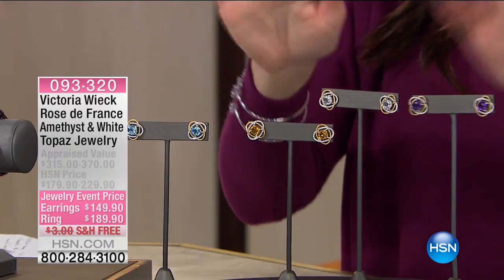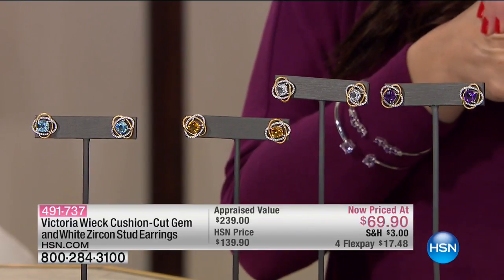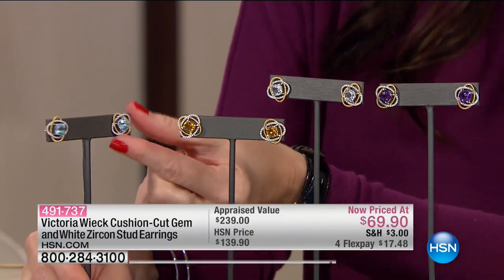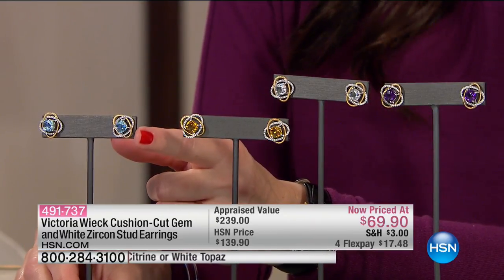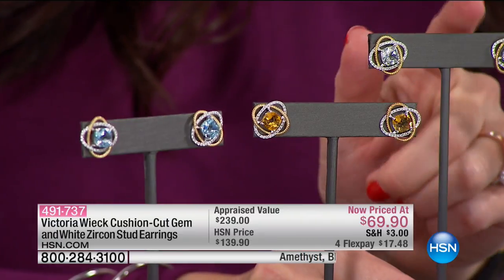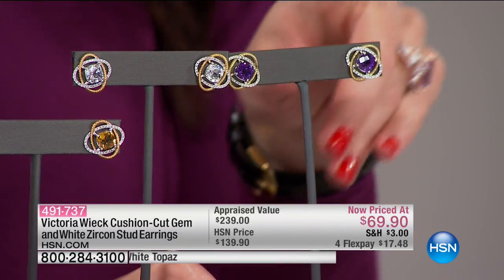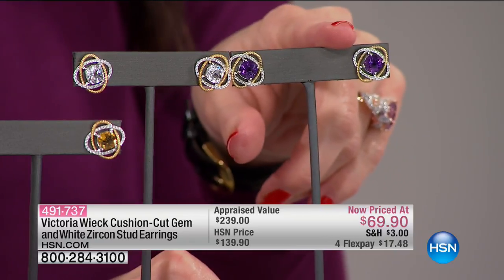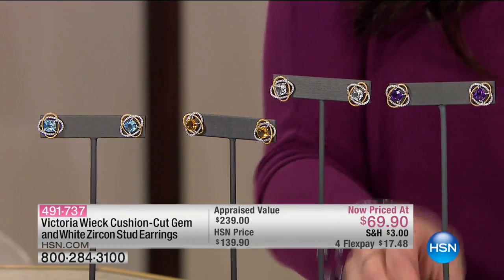Coming up in about 10 minutes — I know these are going to be wildly popular. Originally $139, today they are $69.90 for the perfect stud earring. Let me put my hand in here so you can see the size. It's a beautiful two-tone design. We've got the blue topaz — only six dozen left there. Citrine: six dozen left. White topaz: about 70 remaining. And your final option — the final 100 in amethyst, which is definitely going to go with all the February birthdays. $69.90 is the lowest price. It appraises at $240. $17.48 on your charge card.